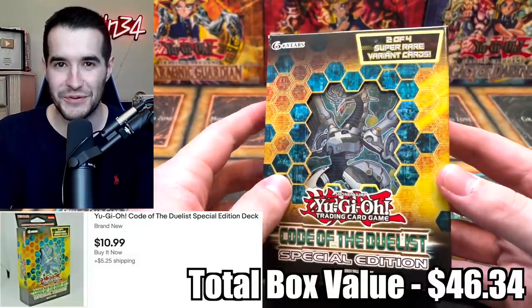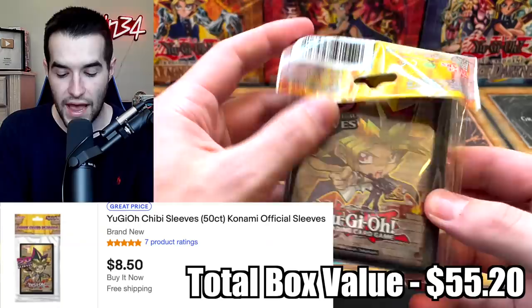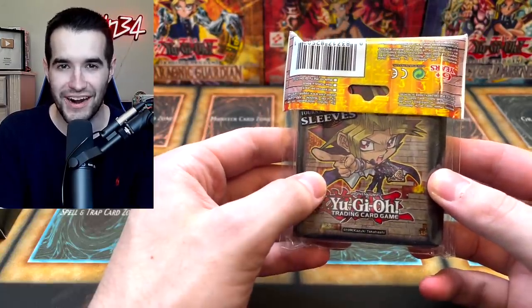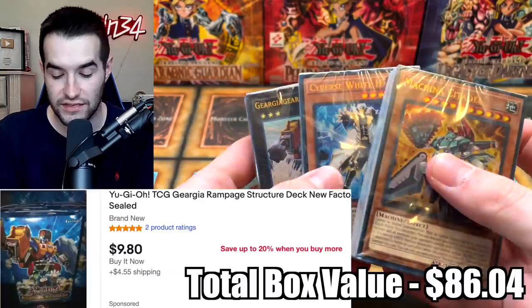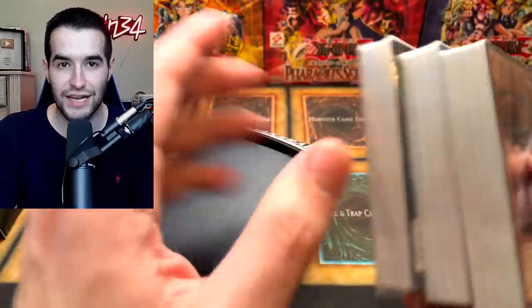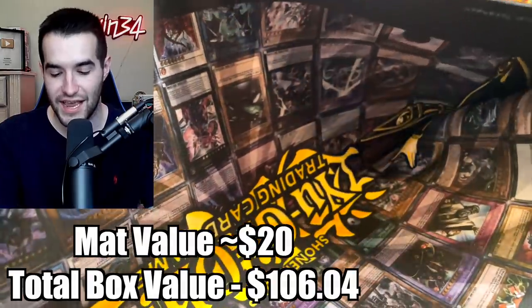We got a Code of the Duelist. Not the best. We got another pack of sleeves — this is the exact same sleeves. Almost the exact same mystery box so far. We have a box of these decks again. All these are literally the same decks except there was a promo last time in the back I think, so this is actually worse. We got another mat — same mat.